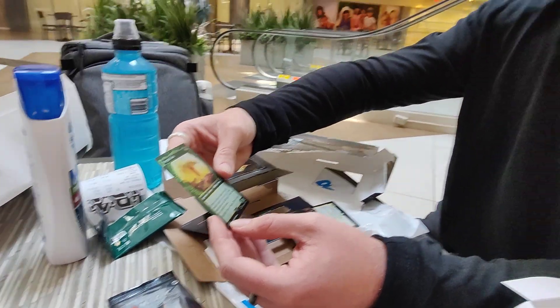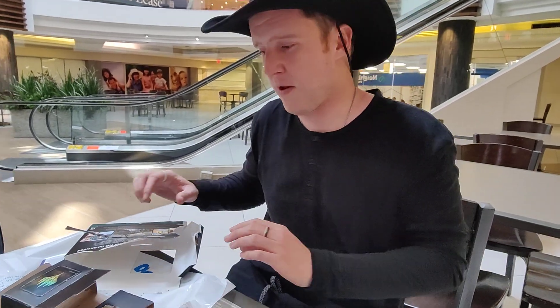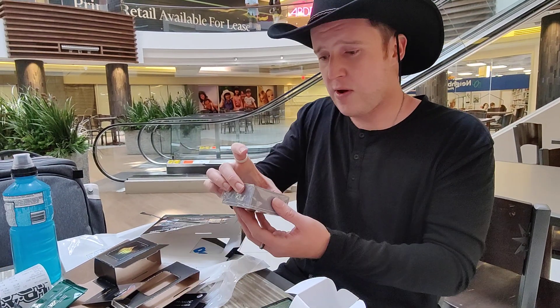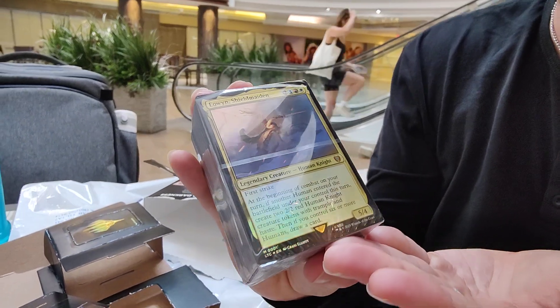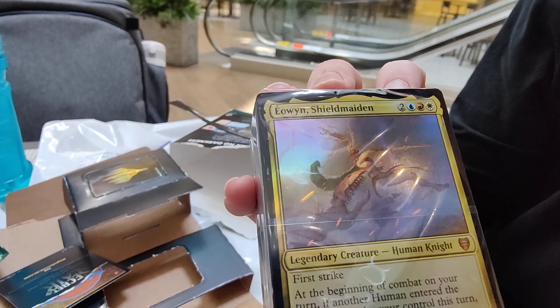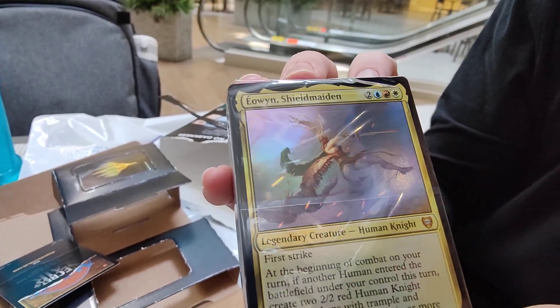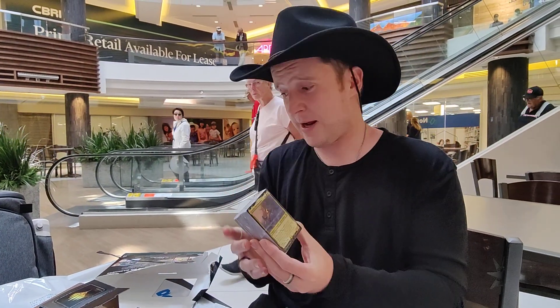Peregrine Took is Frodo's ancestor? I think. I read the Lord of the Rings books recently — and when I say recently I mean like a year ago. Anyways, this is the commander deck. You have your face commander here. That is Eowyn, Shield Maiden. 'I bend to no man,' or some shit — I can't remember. But yeah, this is the Riders of Rohan deck.